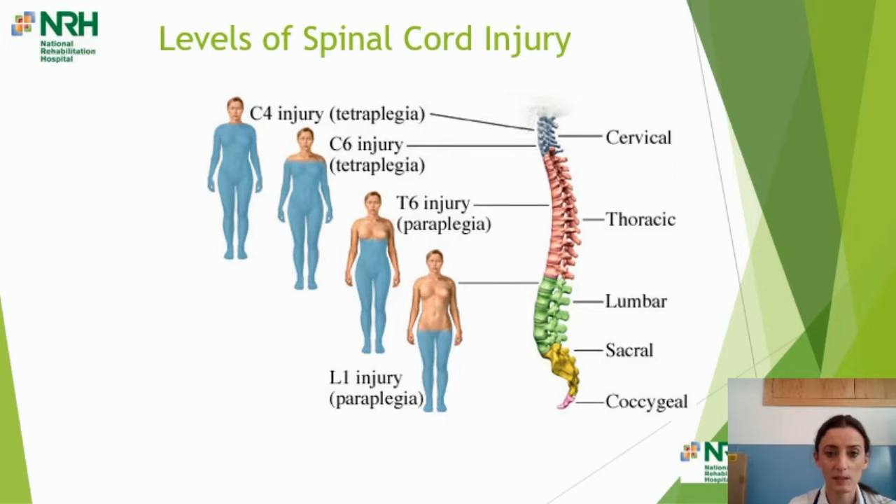For a thoracic injury — say the level of T6 — the person has preserved upper limb function. Their trunk is partially affected, so they're likely to need a more supportive backrest than a standard one, but they will have the ability to push the chair themselves. For an L1 injury or paraplegia, the legs are most affected but trunk, sitting balance and upper limb function are not impaired. This level of injury means the person will have a very high level of wheelchair skills and very different requirements versus somebody with a higher cervical or thoracic injury.